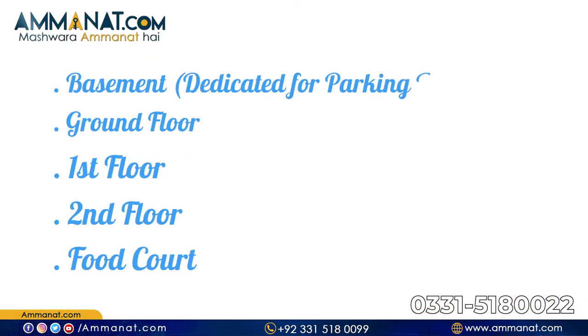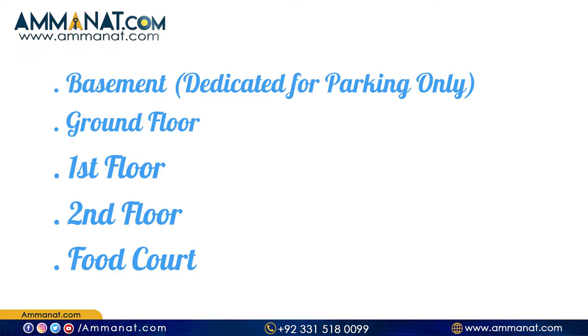If we talk about the total area, this is constructed in 4 kanals. If we talk about the floors, we have two basements, ground floor, mezzanine, first floor, second floor, and food court.